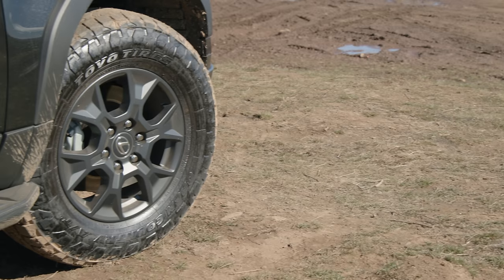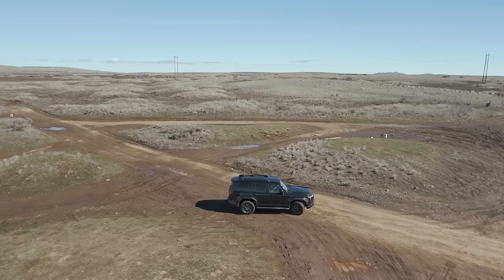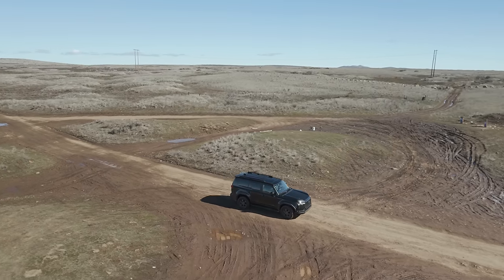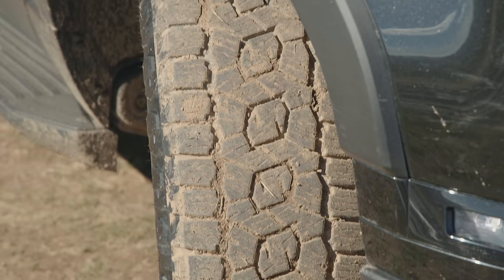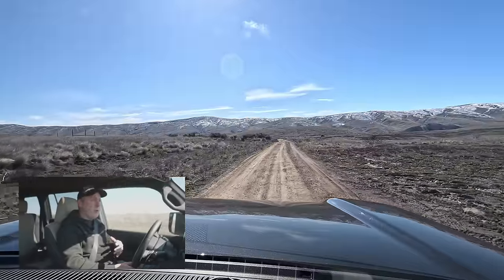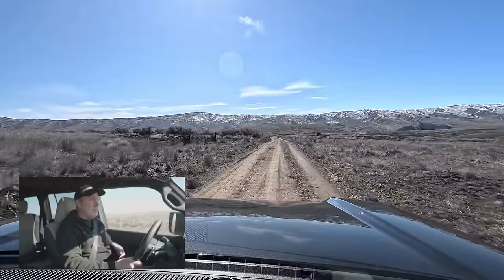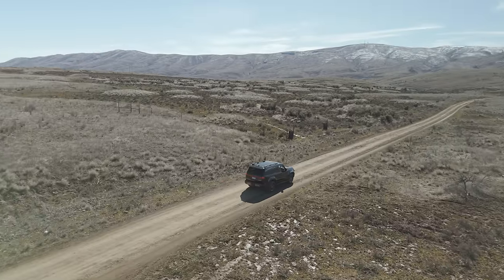This comes with all-terrain tires — Toyo Open Countries. They're not very aggressive; they're pretty mild all-terrain. They are better than a straight trail tire looking at the grooves. However, these are not mud tires, and there's a very good possibility we will be encountering mud today. In the event of mud, it's going to get slippery real quick, so we're going to have to be careful.